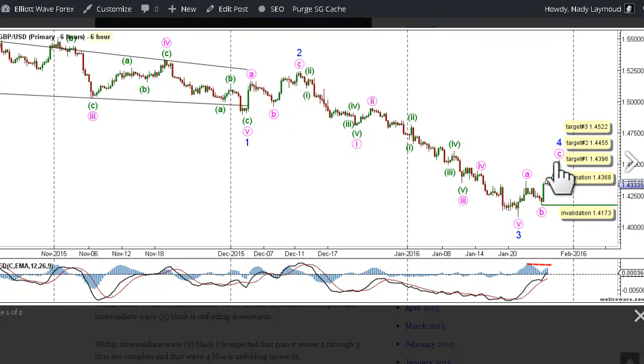Within wave 4 blue, waves A and B pink are complete and wave C pink is unfolding toward the upside. This count would be confirmed by movement above 1.4368, and we have 3 targets for the completion of wave C pink and therefore wave 4 blue. The first target is at 1.4396, where C pink would reach 0.786 the length of wave A pink. The second target is at 1.4455, where C pink would reach equality with wave A pink. The final target is at 1.4522, where wave 4 blue would reach 0.382 the length of wave 3 blue.